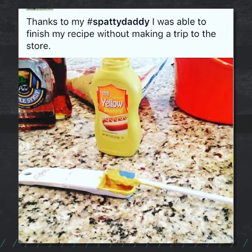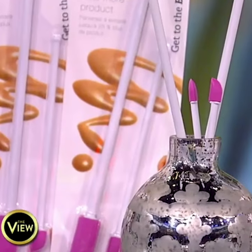Consumer Reports did a study where there's up to 25% of product left over in containers. Really? 25% or more, sometimes up to a third.